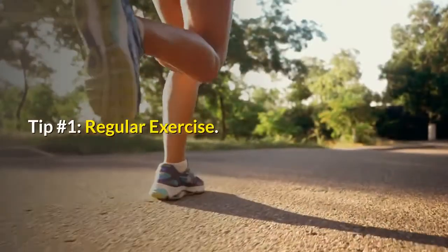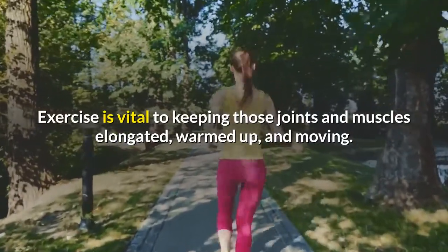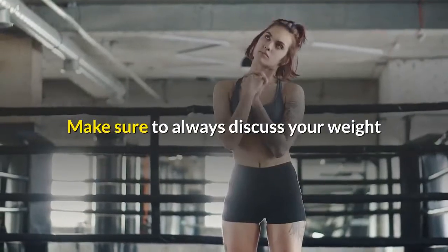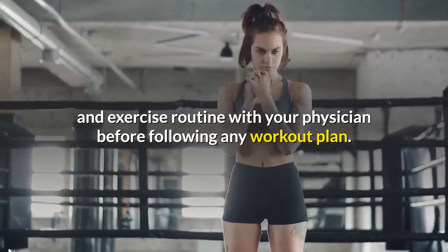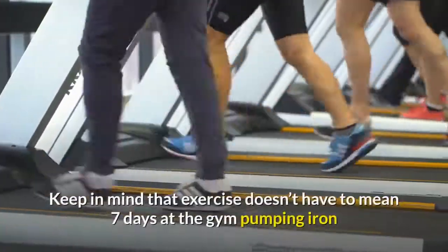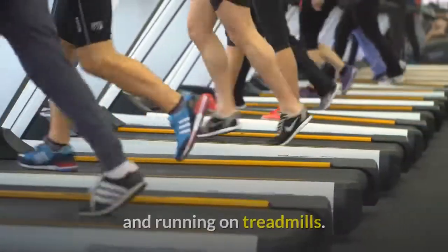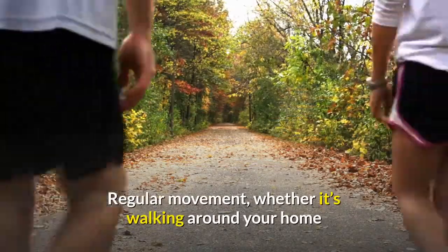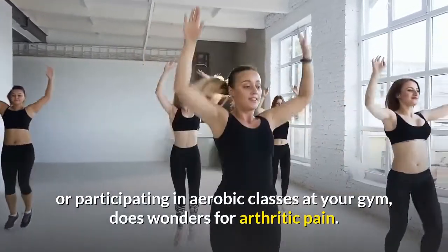Tip Number 1: Regular Exercise. Exercise is vital to keeping those joints and muscles elongated, warmed up, and moving. Make sure to always discuss your weight and exercise routine with your physician before following any workout plan. Keep in mind that exercise doesn't have to mean seven days at the gym pumping iron and running on treadmills. Regular movement, whether it's walking around your home or participating in aerobic classes at your gym, does wonders for arthritic pain.